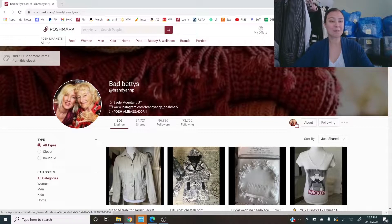Your avatar is the photo of the two of you — I love that. It lets people know they're buying from a person. You have a link to your Instagram, which is totally fine. It seems like it's Poshmark-related since it's Brandy and P underscore Poshmark, so that's good.